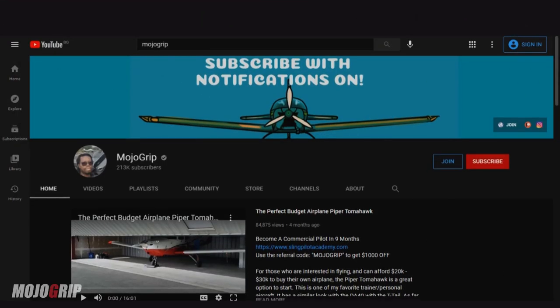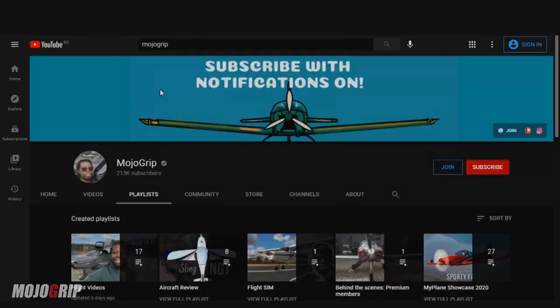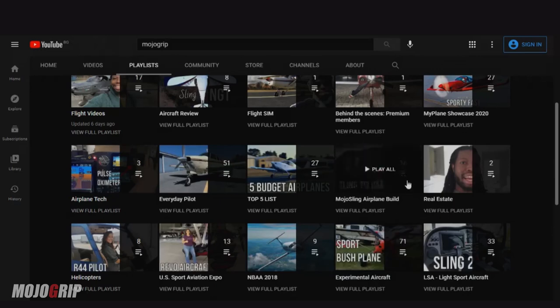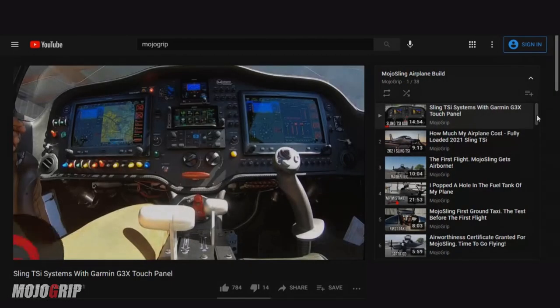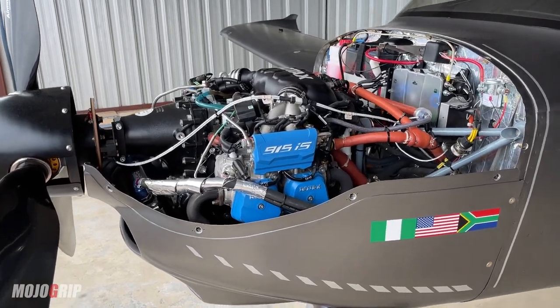I actually documented the build because I wanted to show the entire world what the process was like. What people may not understand is that one of the reasons why I went with this particular plane, which I love very much, is because of this — the engine, the Rotax 915.